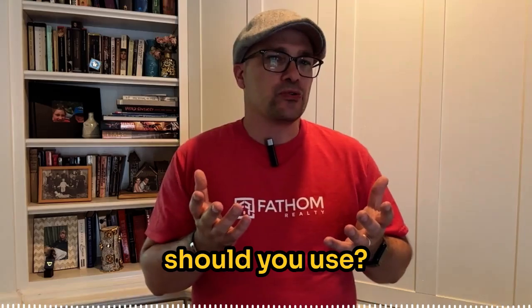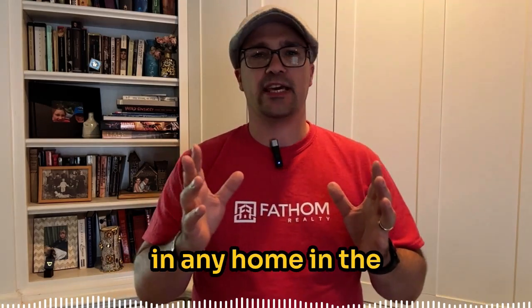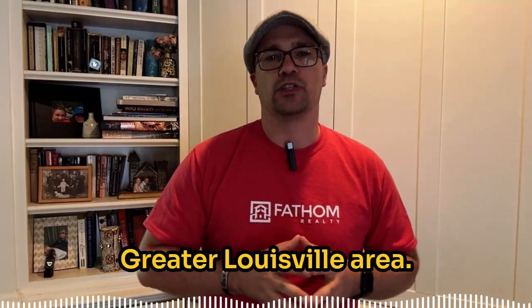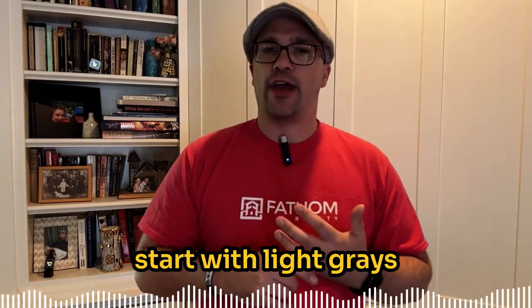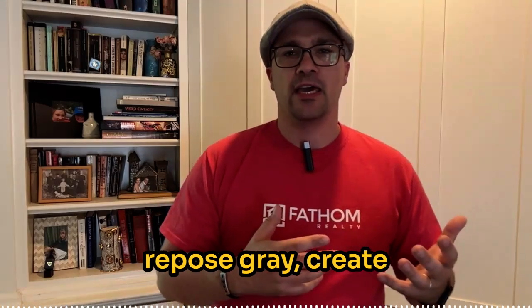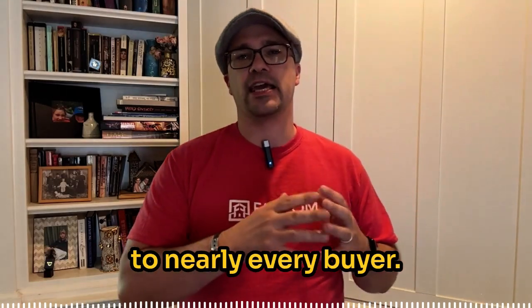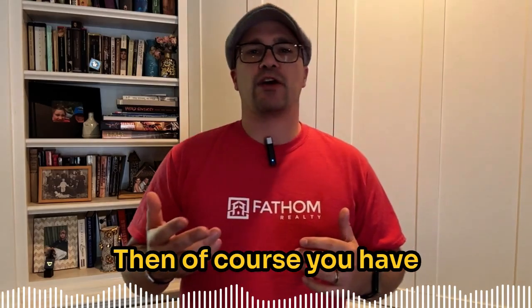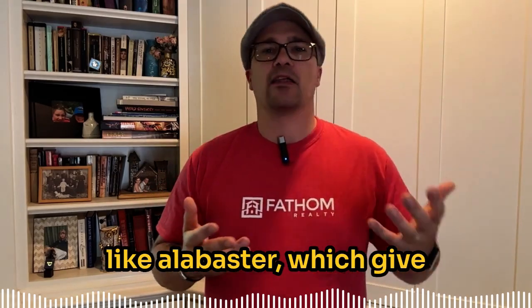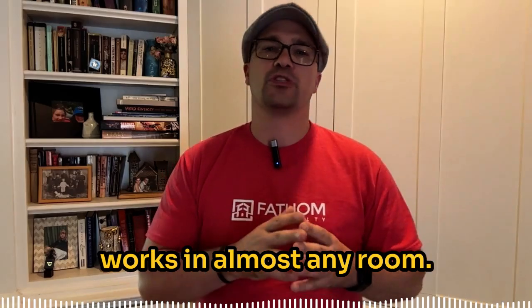What colors should you use? Here are the top choices that work wonders in any home in the greater Louisville area. Start with light grays — colors like Agreeable Gray or Repose Gray create a warm, inviting space that appeals to nearly every buyer. Then of course you have whites and off-whites like Alabaster, which give a clean, fresh feel that works in almost any room.